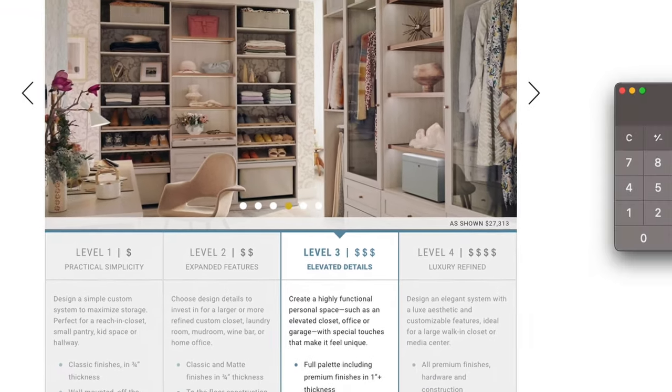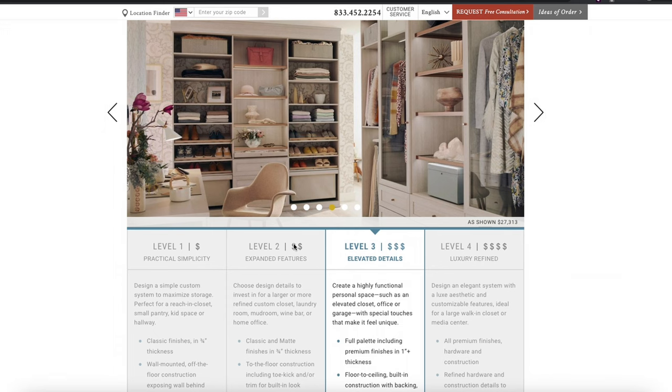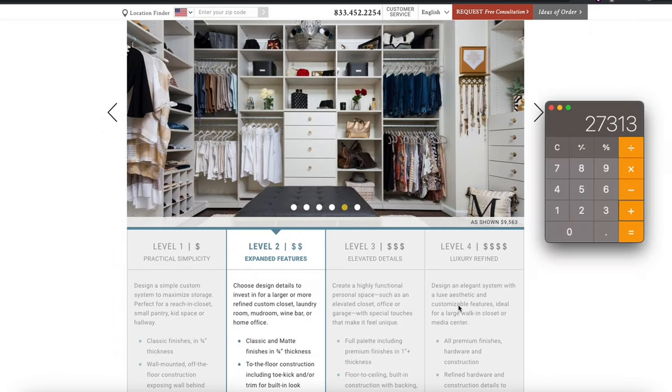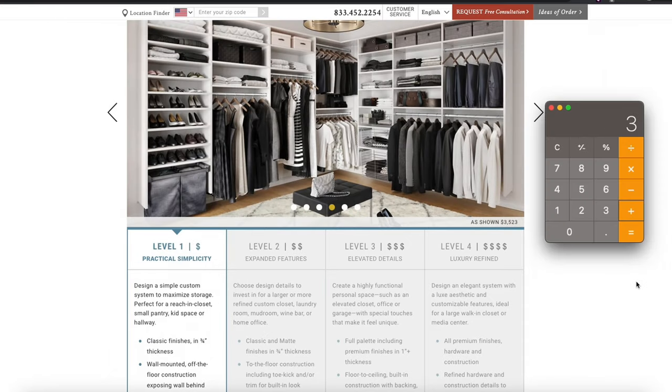So I'm going to see what the average is going to be if I were to take elements from different ones. We'll take the $27,000 from the elevated detail, then the level two at $9,500, and then the simple one at $3,500. If I were to take different elements from all of them, I'm looking at about $13,000. I think I can get it for a lot cheaper than that — I don't want to spend that much money on a closet system.